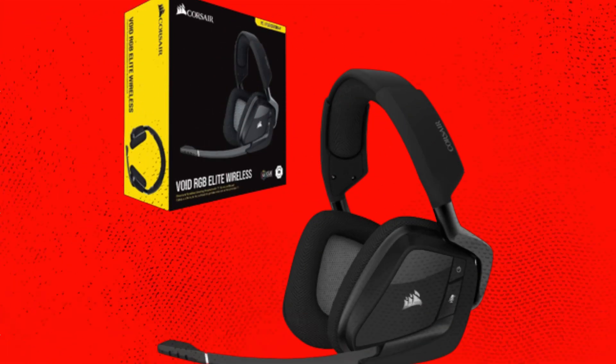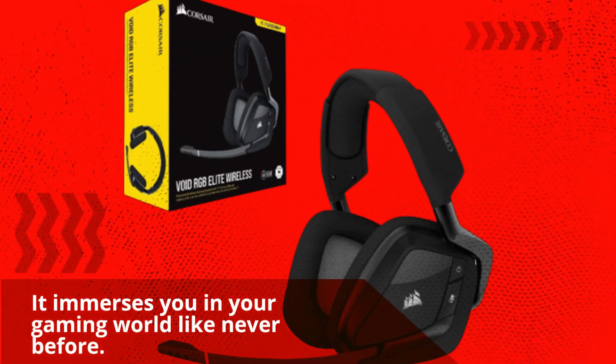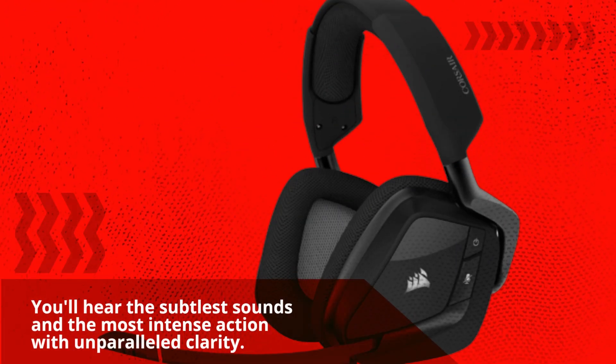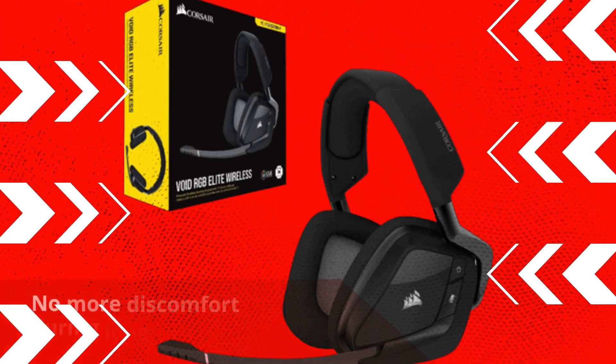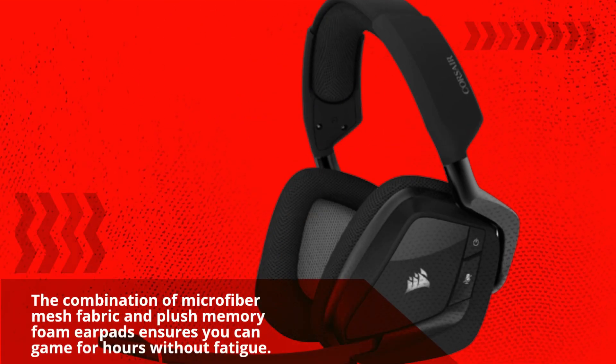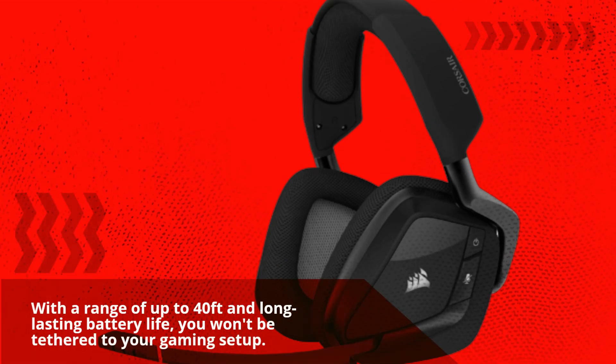Now, let's dive deeper into what makes the Corsair Void RGB Elite truly exceptional. The 7.1 surround sound is a game-changer — it immerses you in your gaming world like never before. You'll hear the subtlest sounds and the most intense action with unparalleled clarity. No more discomfort during long gaming sessions; the combination of microfiber mesh fabric and plush memory foam earpads ensures you can game for hours without fatigue. Cut the cords and enjoy wireless freedom, with a range of up to 40 feet and long-lasting battery life.